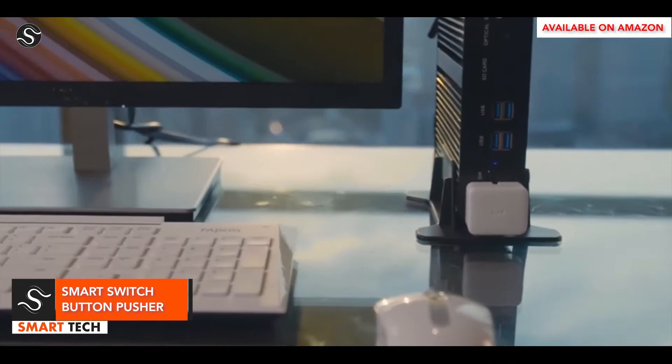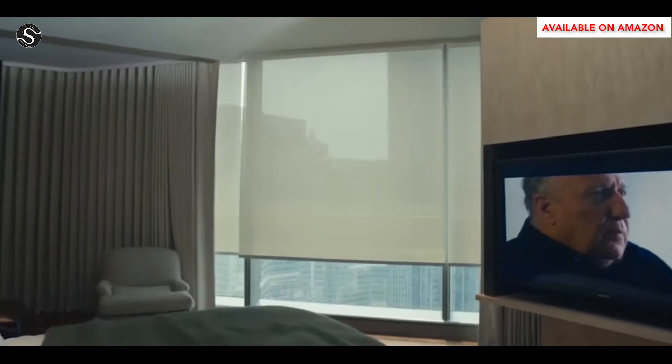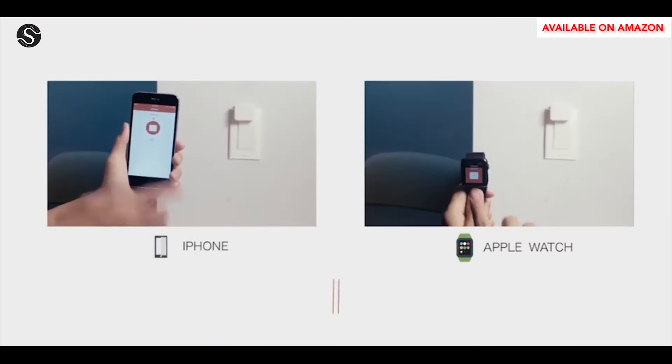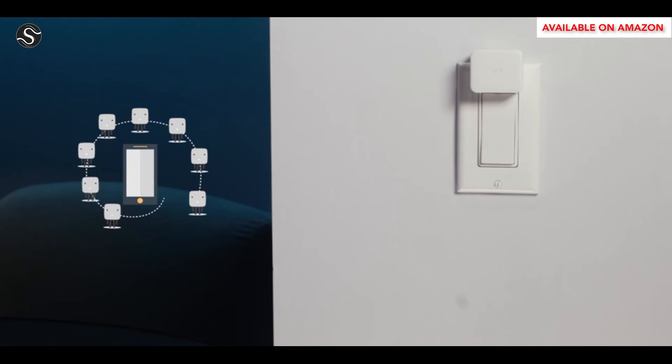The SwitchBot is a remote control device that can be installed on various devices, including coffee makers, air conditioners, and garage doors. It requires no tools and can be wirelessly triggered using the app over Bluetooth. Its built-in scheduling allows users to create custom timers for automatic activation, and the rechargeable battery lasts 600 days.